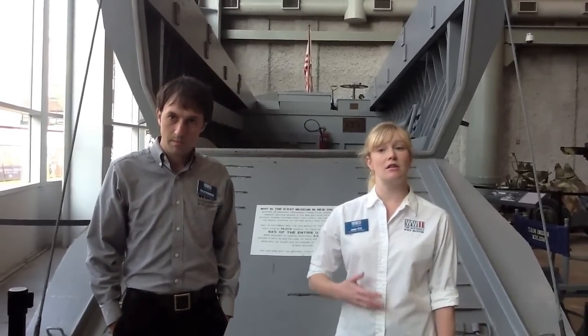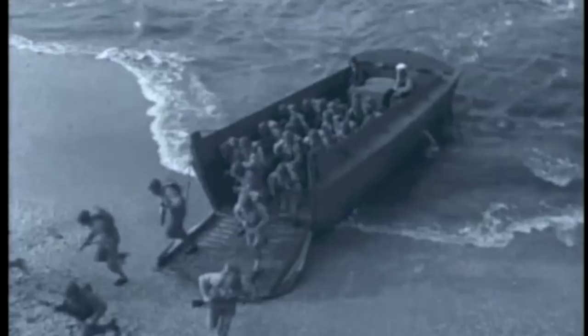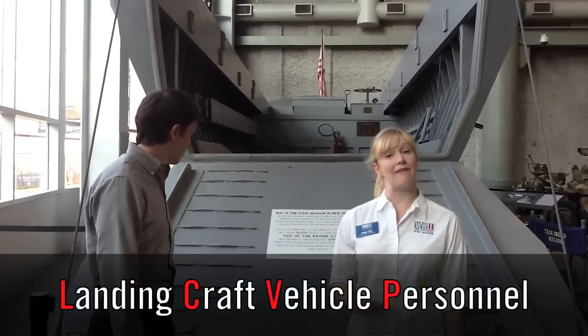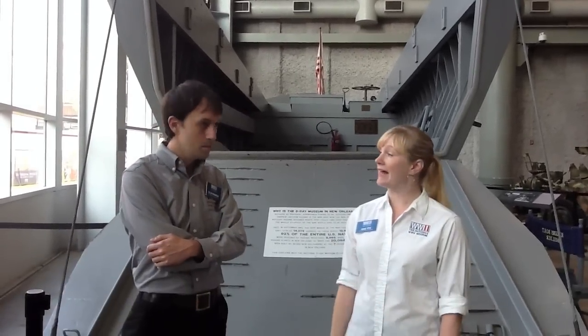Higgins modified this design to carry soldiers and jeeps to land on enemy beaches. Notice that the front of this boat is a ramp, and it could be lowered to unload troops and vehicles directly onto the shore. That's why this boat is called an LCVP, which stands for Landing Craft Vehicle Personnel. The ramp of this boat made it unique and highly effective.